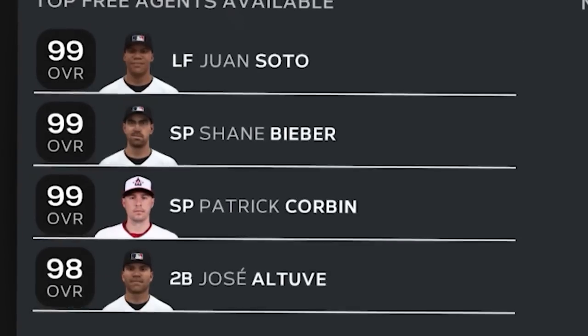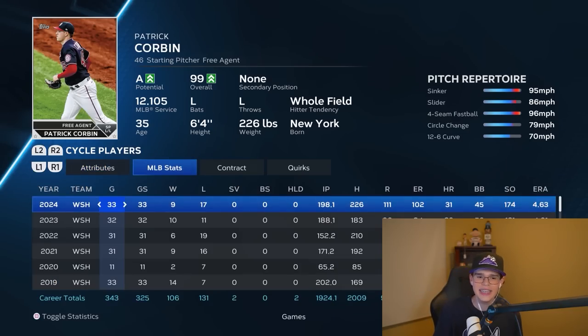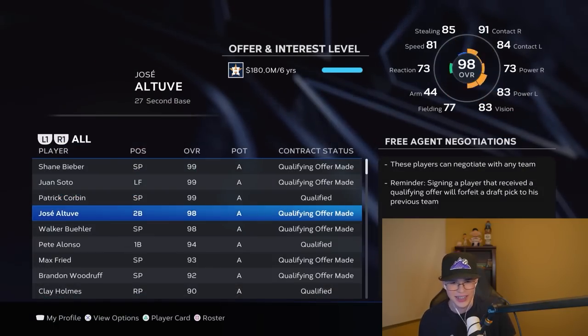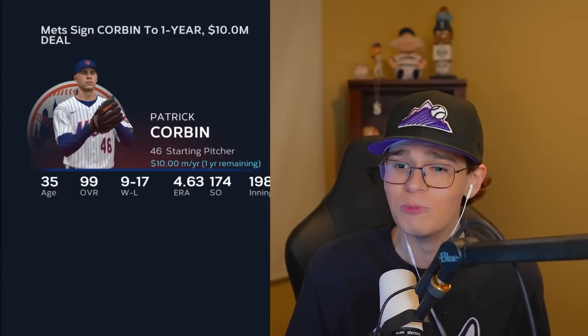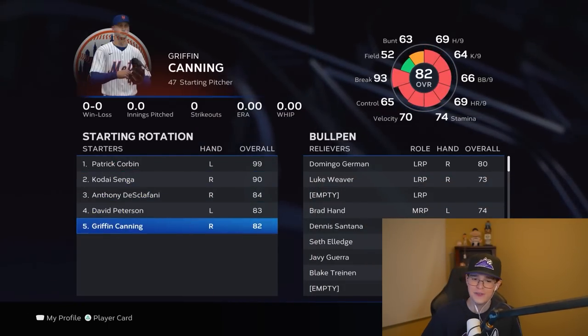Free agency now — Juan Soto, Shane Bieber, Patrick Corbin. One of these dudes is not like the others. I cannot believe he's back up to a 99 at 35 years old, passing Walker Buehler, Max Fried, Freddie Woodruff, Tyler Glassnow, all these great pitchers. It only makes sense — we're going to the retirement home. Steve Cohen: $10 million for one year. At least the AI in this game is not that dumb. Of course we go to the Mets — literally the pitching retirement home.